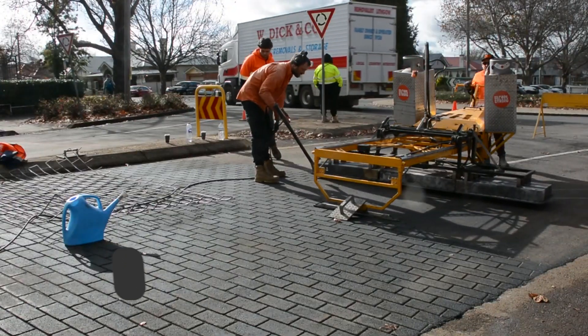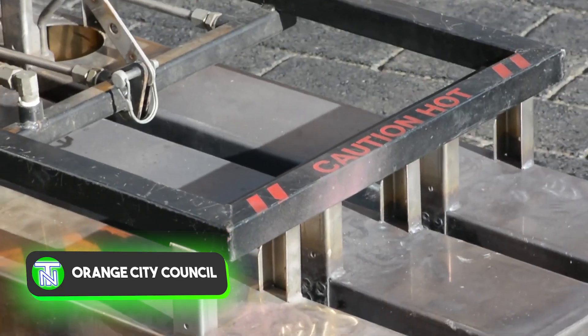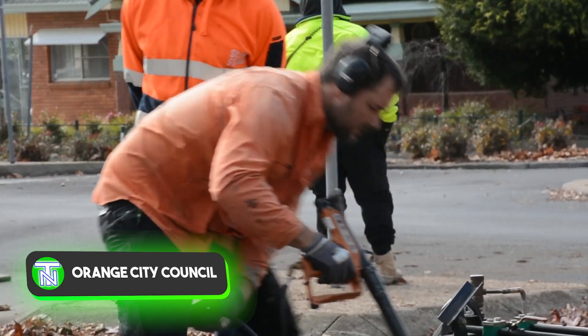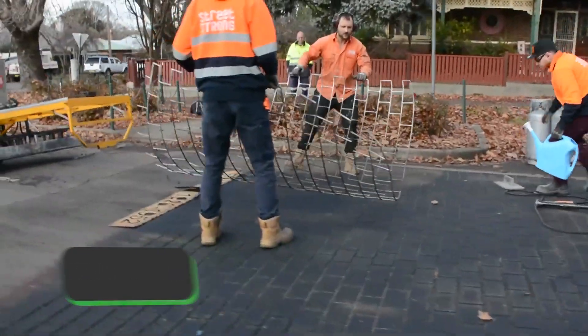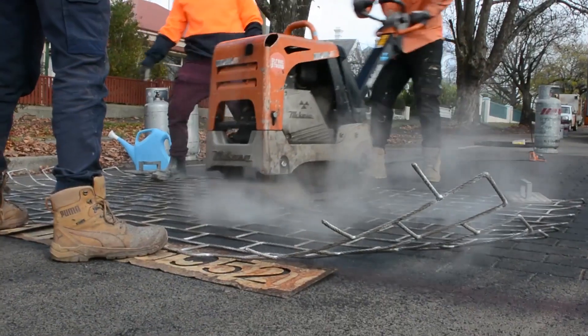In the Australian city of Orange, local authorities are working towards establishing a more pedestrian-friendly central district. They have applied a special coating to the roads to assist drivers in identifying high pedestrian areas.